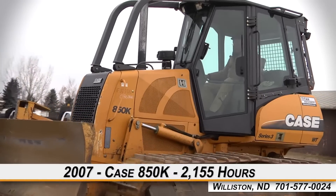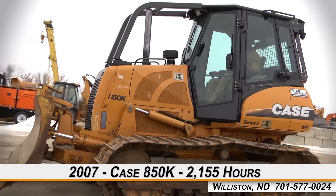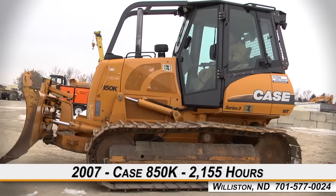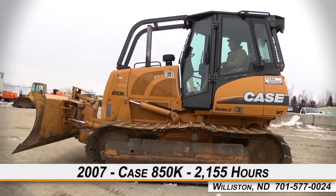Welcome to Titan Machinery of Williston. In today's video, we will be demonstrating a 2007 Case 850K with 2155 hours. Let's take a closer look at the features on this dozer.